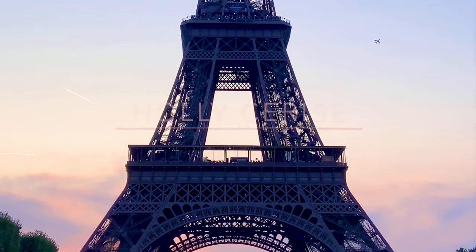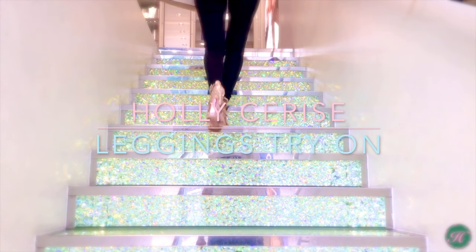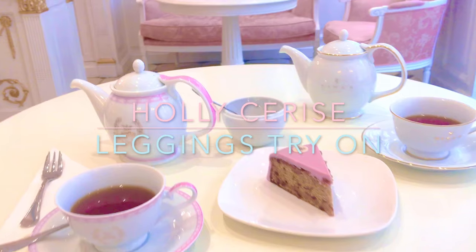Hello guys, I'm Holly Cerise and I'm back with a try-on haul. I went online shopping and I found a bunch of leggings slash yoga pants and I just got them in the mail. So I haven't tried them on yet. We're going to test to see how well they fit today and give a little review. I have the first pair of leggings here and I'm going to scooch over to the side so I can show you the try-on parts simultaneously.